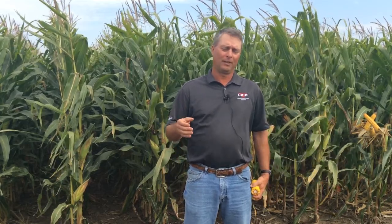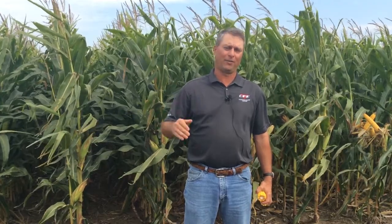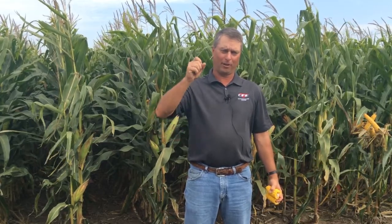From a stage perspective, R5 corn is when that dent forms. R5 and a quarter is a quarter milk line. R5 and a half is a half milk line and so on. As that corn starts to create that milk line, that dry matter accumulation starts at the outer edge of that kernel and progresses down towards the tip. I thought we'd talk about a reference of timing.